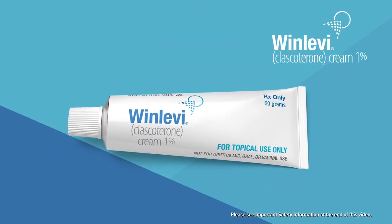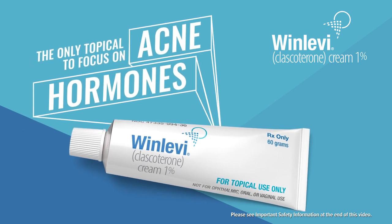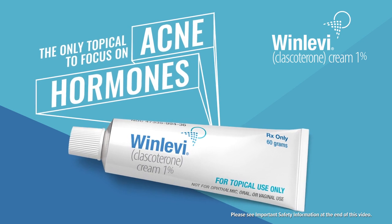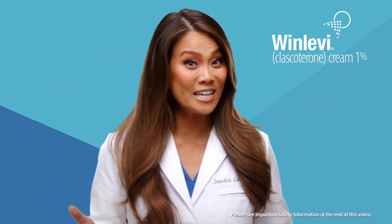Winlevy is the only topical that reduces the effects of the acne hormone androgen in your skin. By targeting androgen, which is a root cause of acne, your skin may produce less sebum. Less sebum may mean less acne.